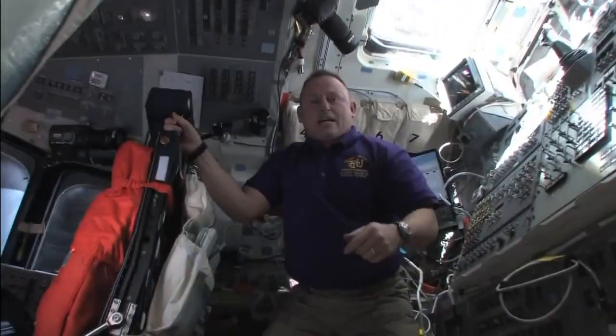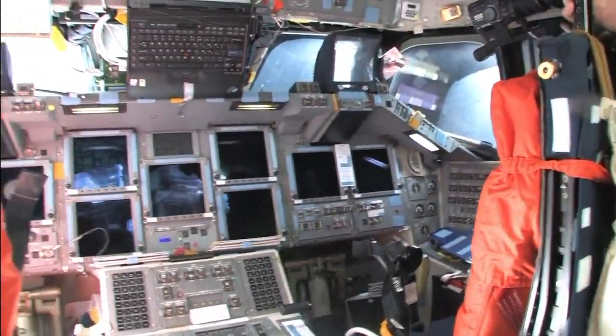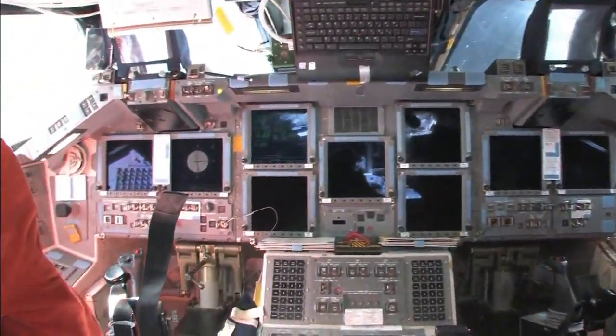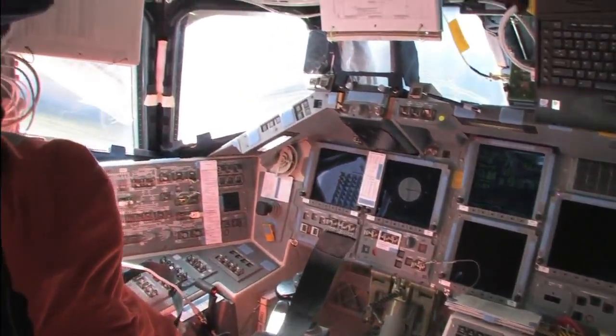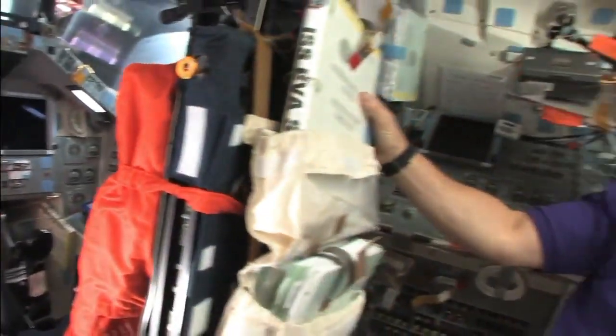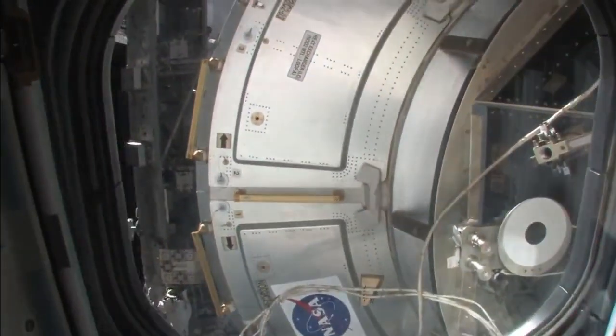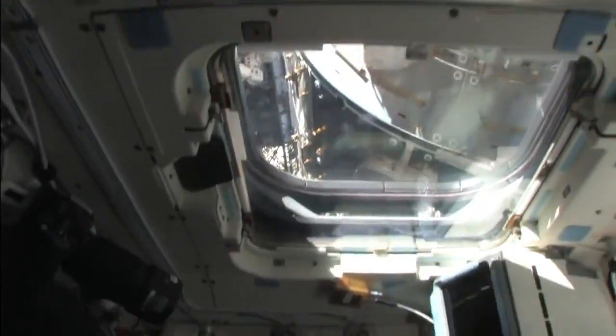See the flight deck? Commander seat, pilot seat. We've got a couple of seats removed here in the back that we'll have for entry. And then we'll look out the overhead window at station. We certainly hope you've enjoyed your tour from Soyuz to shuttle. Thanks for all the great work everybody's doing on the ground supporting us. Thank you.